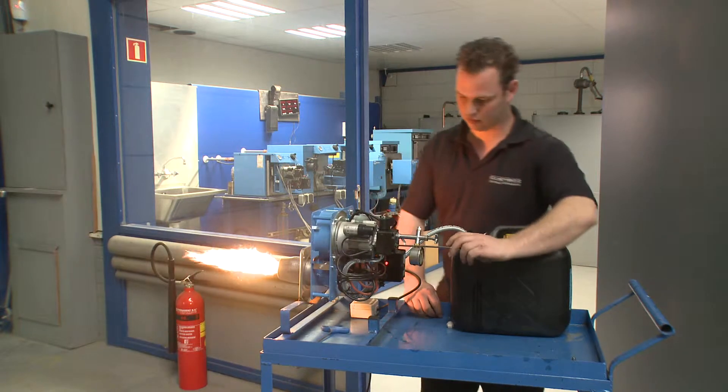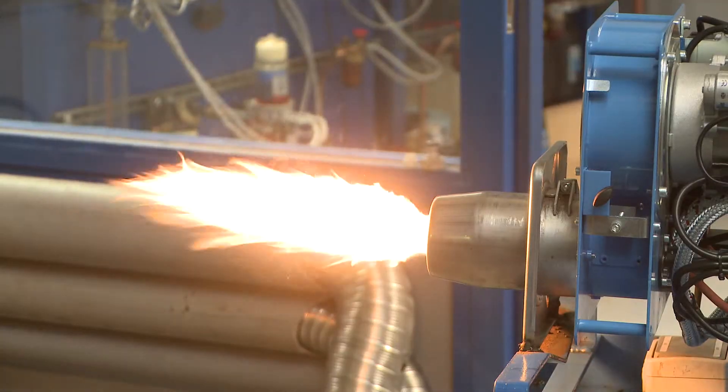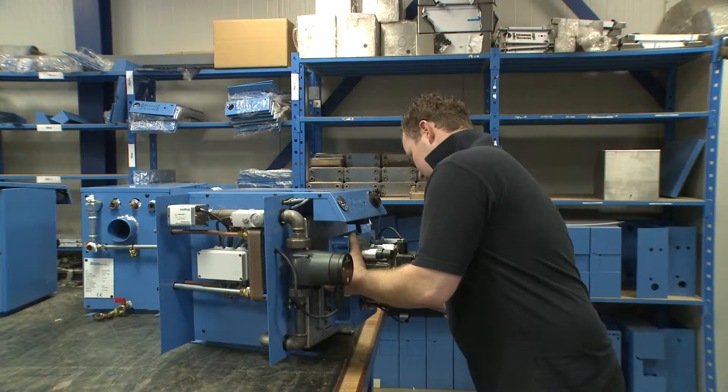To ensure the quality, the Maritime Booster is extensively tested. The Maritime Booster has a CE quality label for the combination of boiler and burner.